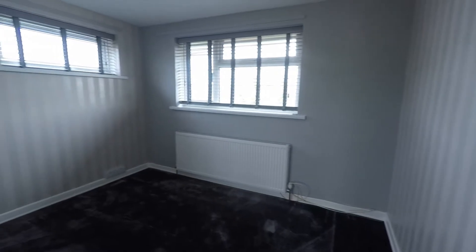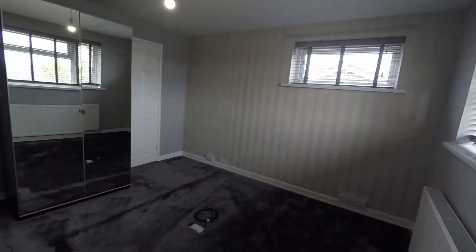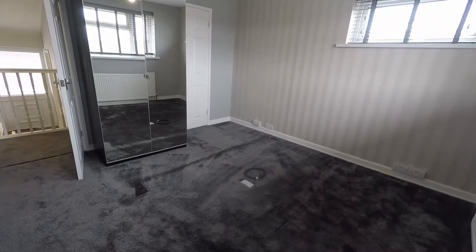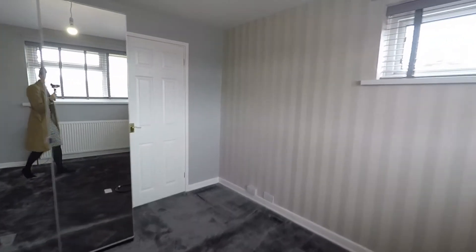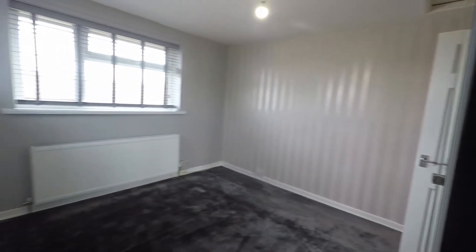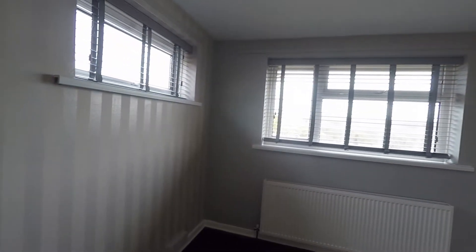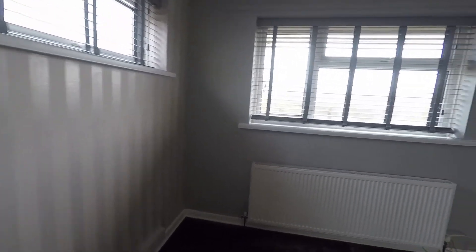Just ahead on the landing we have a storage cupboard — this is where your boiler is located, and it's handy to have that extra storage space. We come into the master bedroom, which has a really nice neutral decor. It's a good generous size and features built-in storage space just behind this door. Nice and bright as well, with windows to the front and side, and again views over the surrounding area.